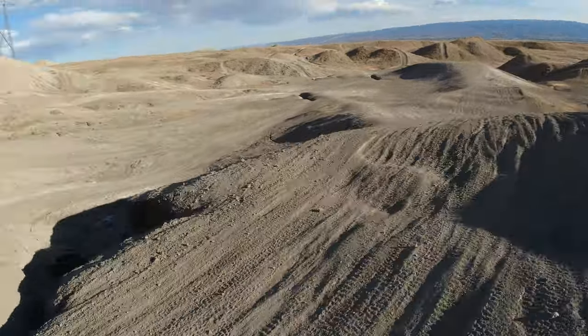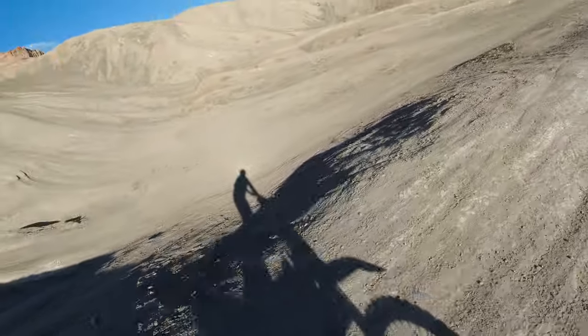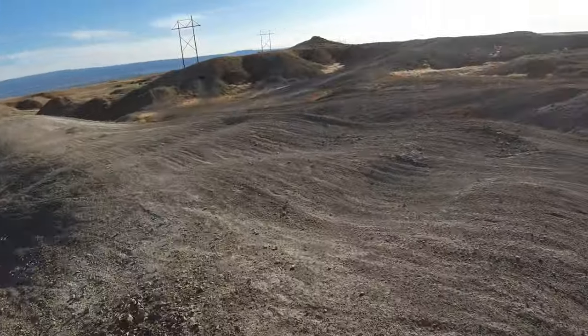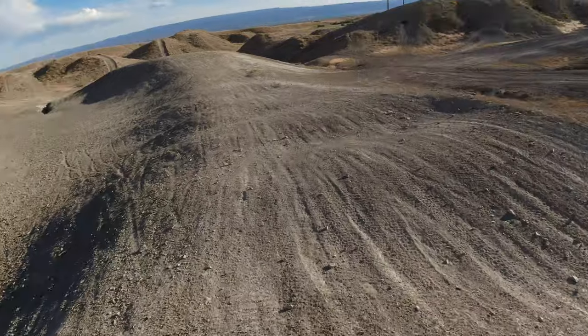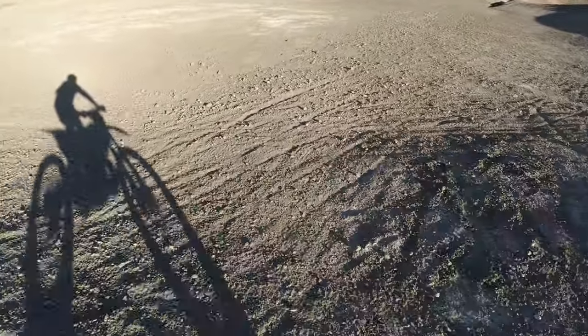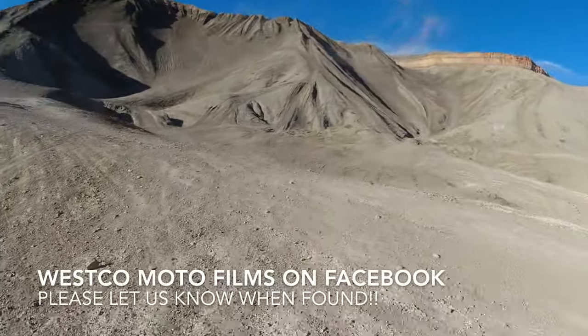Have fun looking guys, be safe. If you take anything in, pack your trash out — don't leave anything on the ground. Keep this desert a nice place for us to be. Get out and go ride, have a good weekend! Also guys, let us know if you find them — we'll post on our Westco Moto Films page and keep you updated there. Like and follow!